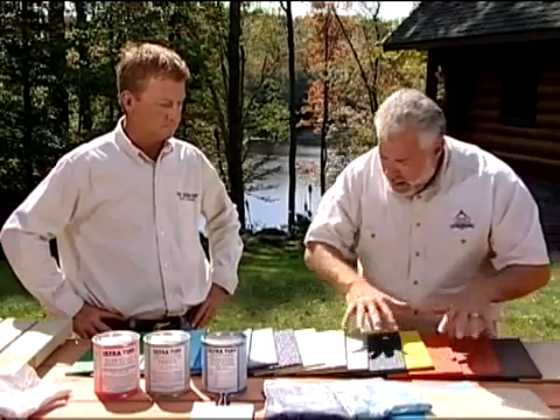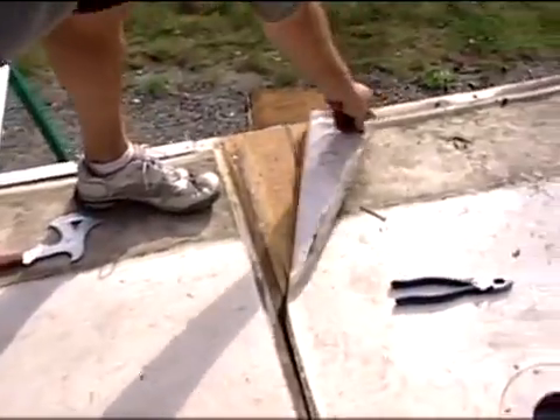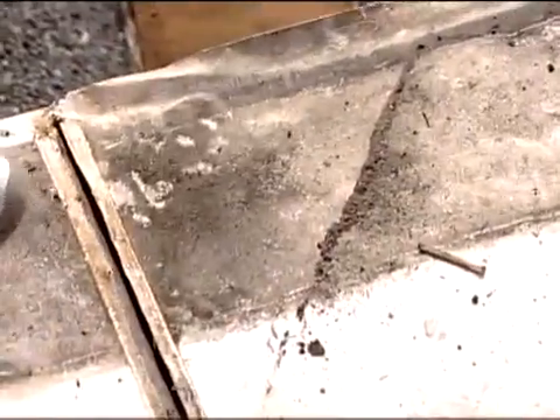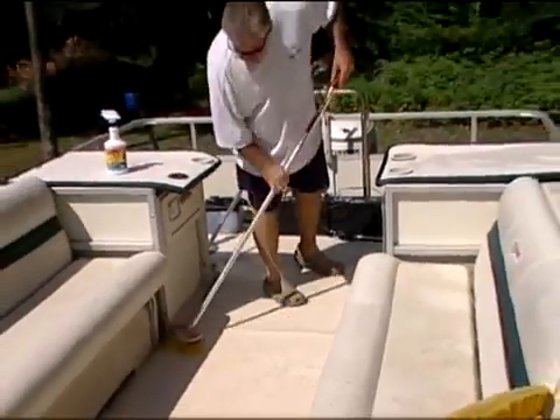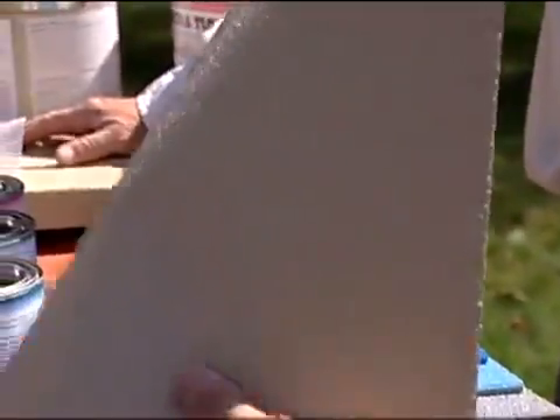I see a whole lot of color here on the table on these samples. How many different color choices would somebody have with this product? We have 20 standard colors. Now, I have a plywood substrate — the deck on my pontoon boat is plywood. How well is this material going to hold onto wood? Because here in the Adirondacks in the summertime it can get hot, and in the wintertime it can get cold. There's going to be a lot of expansion and contraction. Is this going to hold onto the wood or could it possibly lift or split?